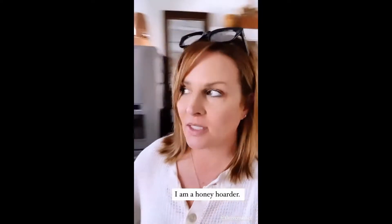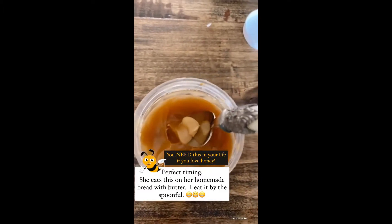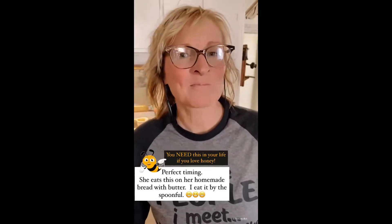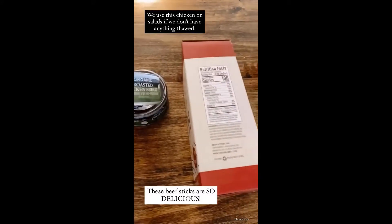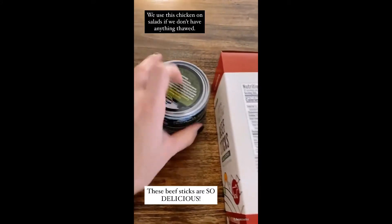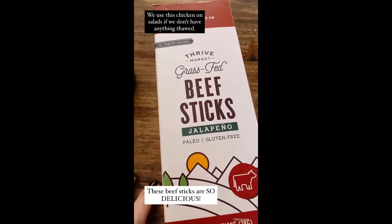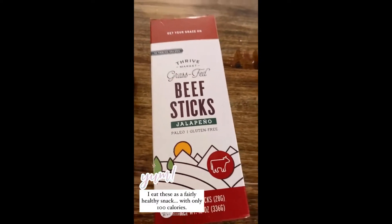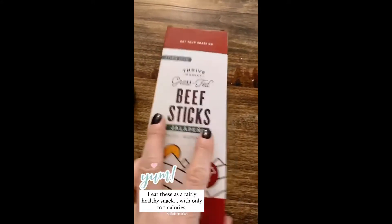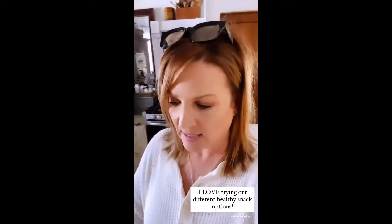First of all, the honey — I talk about this every time, it is so delicious. The one that's open is organic super raw unfiltered honey, and it's like caramel. I also picked up a couple cans of organic roasted chicken breast for quick meals. I got some of Thrive Market's grass-fed beef sticks — these are to die for. This one is the jalapeño, it's not too spicy but it's delicious, and there are only a hundred calories in it.